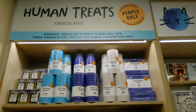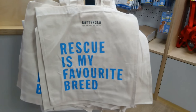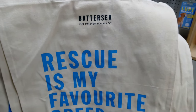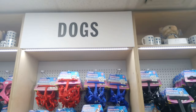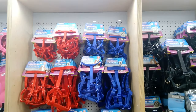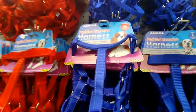Also available are human treats, aka snacks. I am loving this bag. And here are just some more harnesses.